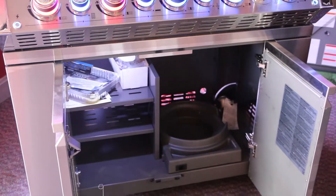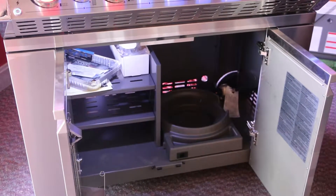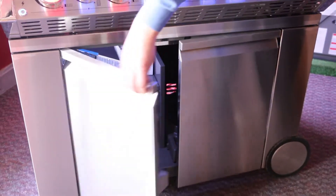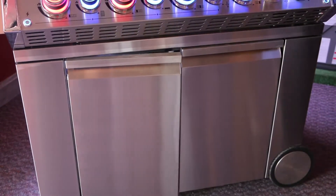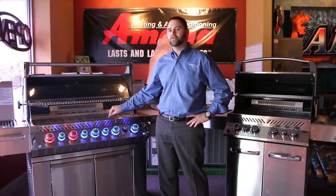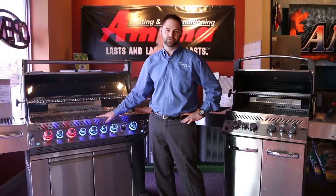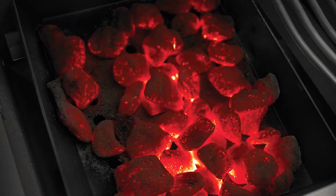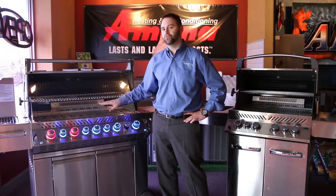These are soft-closing doors — just let them go and they close on their own. One of the other nice features Napoleon offers is a charcoal accessory — one of the only manufacturers doing this. So whether you want to do wood chips, charcoal, or cook with gas, this is the grill for you. There's also the 865 model, which is even larger than what's on display here.